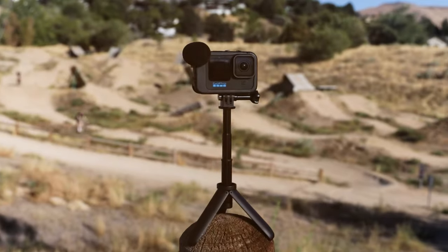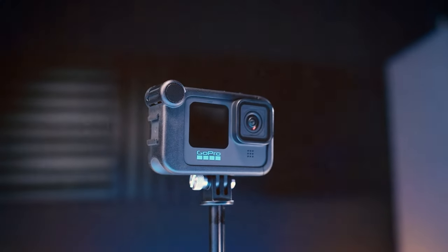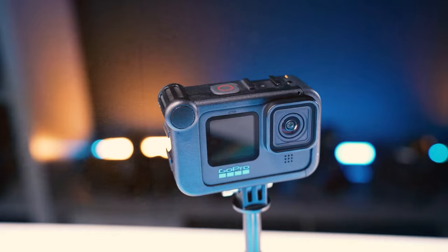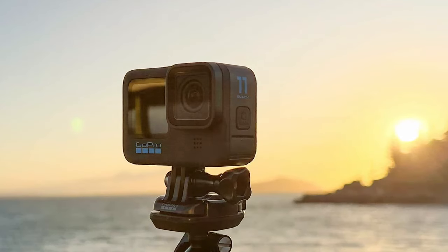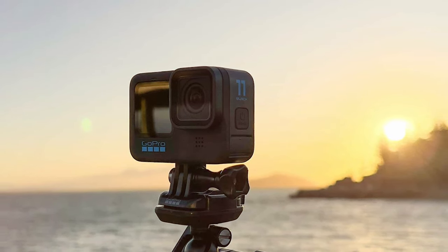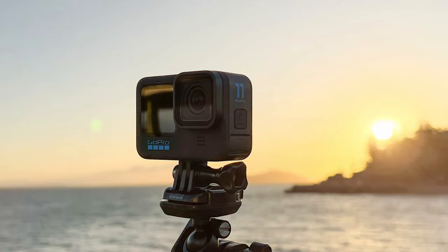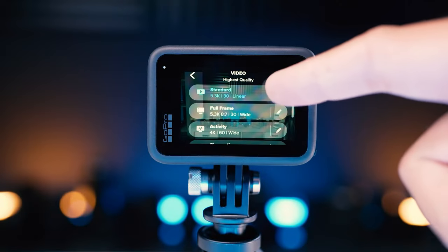Equipped with advanced stabilization technology, this camera ensures that your footage remains smooth even in the most intense situations. The HyperSmooth 4.0 feature takes it a step further, providing gimbal-like stability without the need for additional equipment. Say goodbye to shaky videos and hello to professional-grade content.